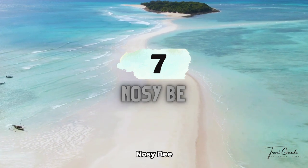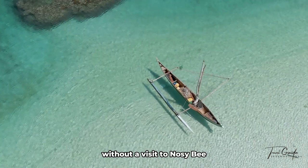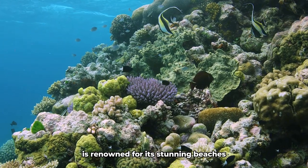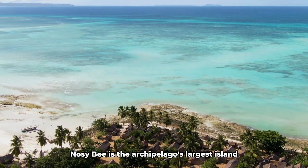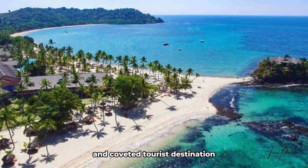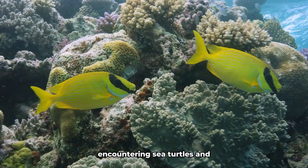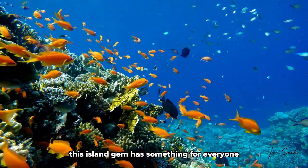Number 7: Nosy Be. No exploration of Madagascar would be complete without a visit to Nosy Be, a tropical paradise off the northwest coast. This idyllic island is renowned for its stunning beaches, vibrant coral reefs, and diverse marine life. Nosy Be is the archipelago's largest island, home to approximately 73,000 people, and Madagascar's most popular tourist destination. Snorkeling amidst colorful coral gardens and encountering sea turtles and tropical fish is a highlight of any trip. Whether you're seeking relaxation or adventure, this island gem has something for everyone.